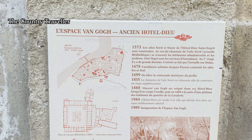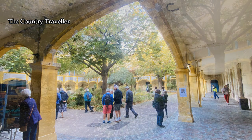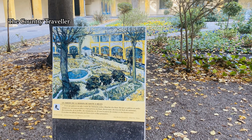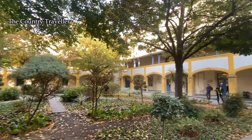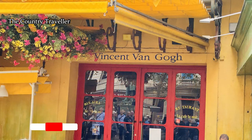We can still see the Espace van Gogh, which was originally built in the 16th century as Arles' main hospital and remained as a hospital well into the 20th century. Its major claim to fame is that it was here that van Gogh was committed after the infamous episode of cutting off his left earlobe in December 1888. The courtyard has been extensively planted out to resemble as closely as possible his famous painting Le Jardin de l'Hôtel de Dieu. The complex now houses the town library, exhibition spaces, a series of souvenir shops, and a cafe.